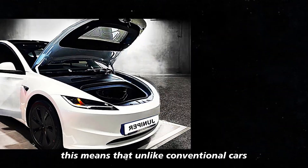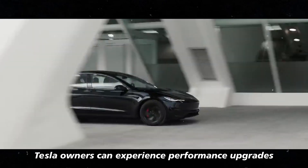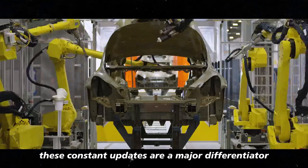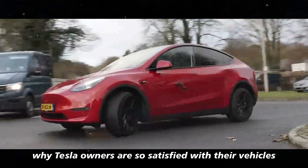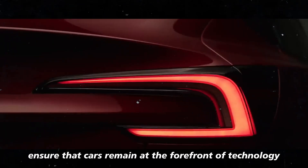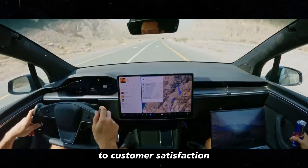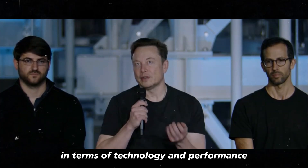Unlike conventional cars where improvements and new features are only available with new models, Tesla owners can experience performance upgrades, new functionalities, and even bug fixes without leaving their homes. These constant updates are a major differentiator and a key reason why Tesla owners are so satisfied with their vehicles, ensuring cars remain at the forefront of technology. Tesla's commitment to innovation demonstrates a real dedication to customer satisfaction, offering the best in technology and performance over time.